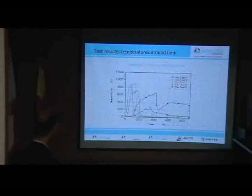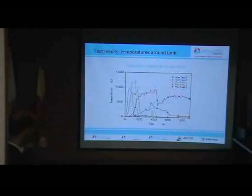Here are some test results. I will show you the maximum temperatures — these are the maximum temperatures just outside the tank, 10 centimeters away from the tank surface.